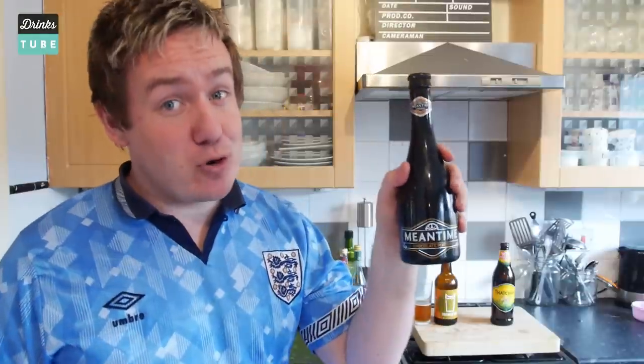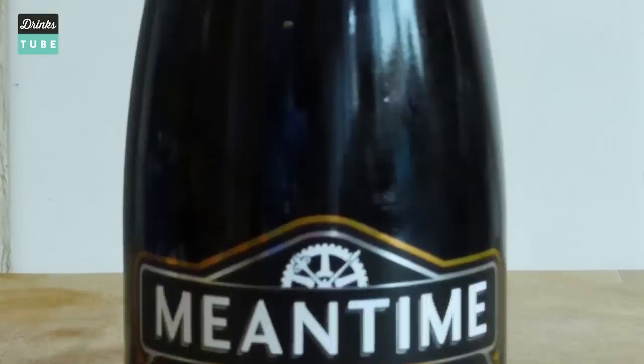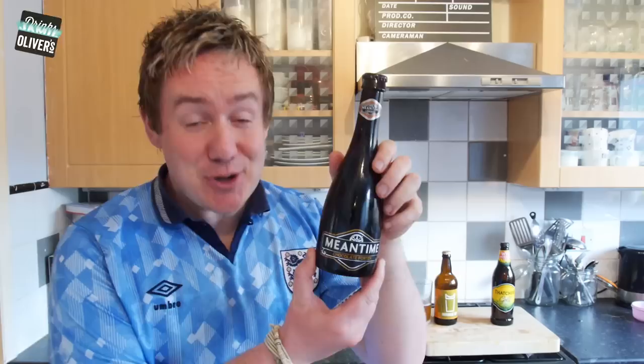Next up from the very popular London brewery Meantime, there is the Chocolate Porter. That is right — it is a chocolate beer, and they actually put real chocolate in during the brewing process. Oh, that smells like a mocha frappuccino thing that you get from a coffee shop.